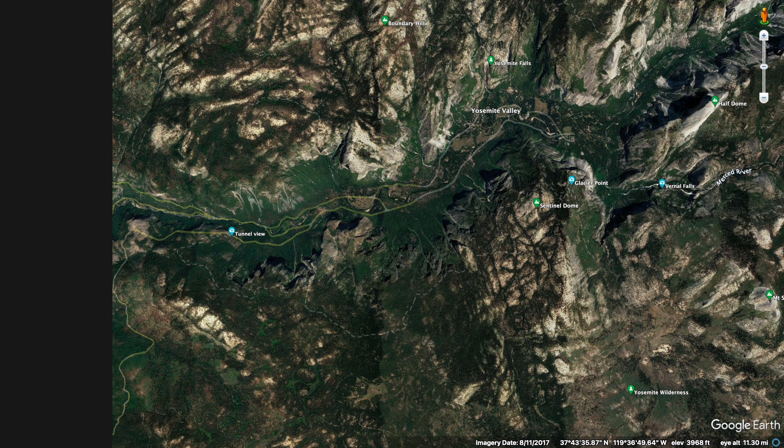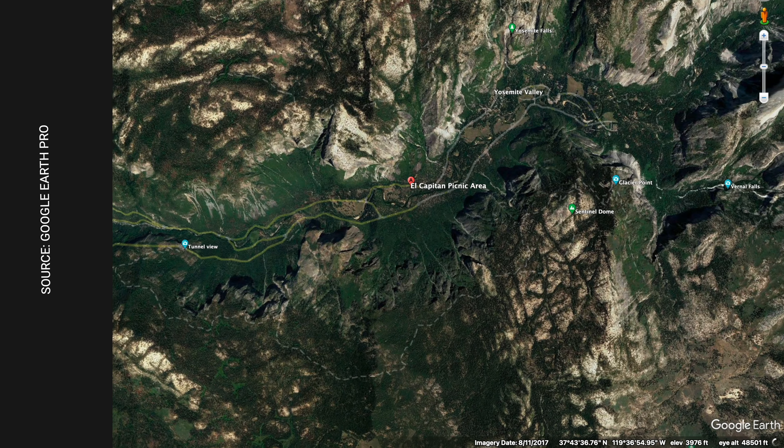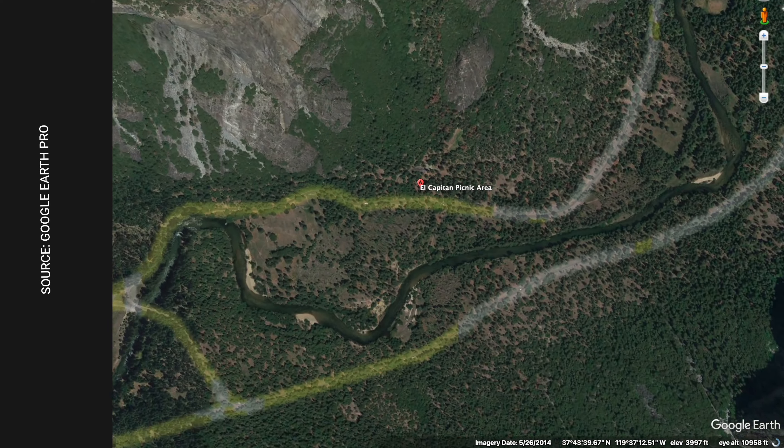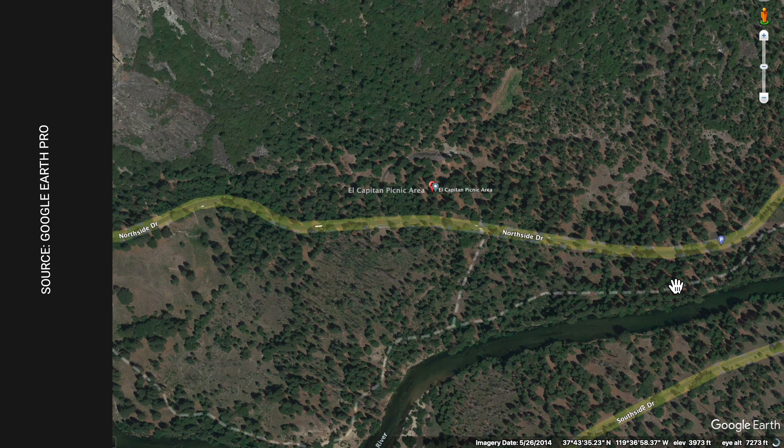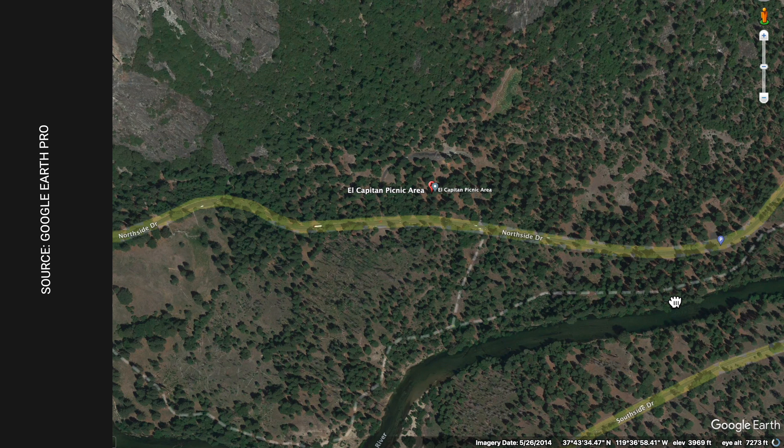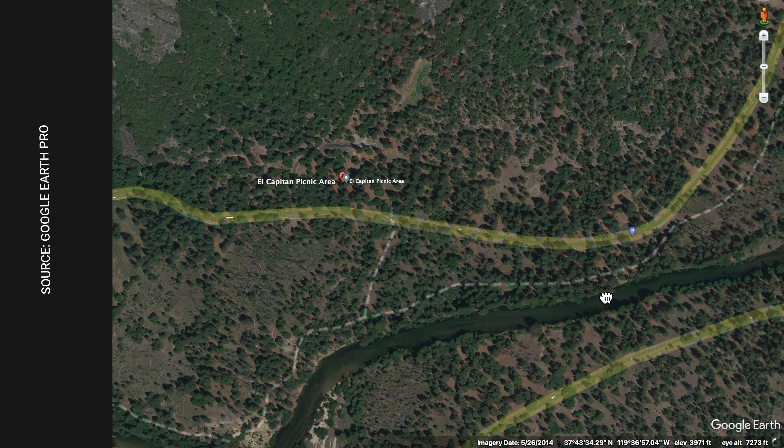Before we get to the vlog, I wanted to tell you about the best place to capture firefall. One of the most popular spots is El Capitan Picnic Area on North Side Drive — this is the closest location where you can see the phenomenon and provides a clear view of Horsetail Fall. If you have a telephoto lens, I'd recommend going further north on North Side Drive, west of Merced River.